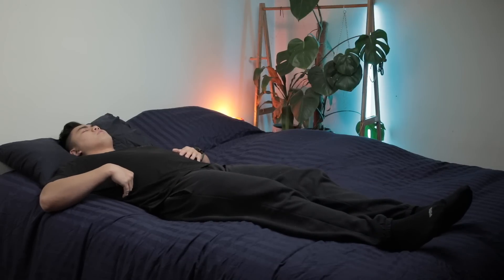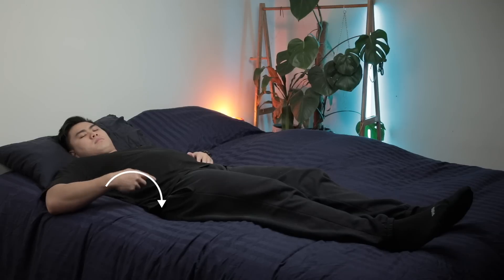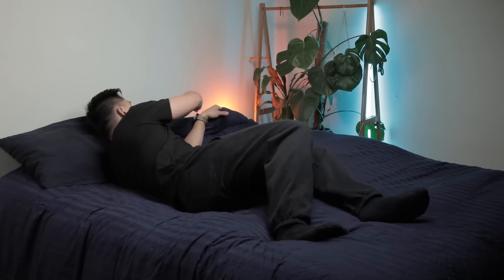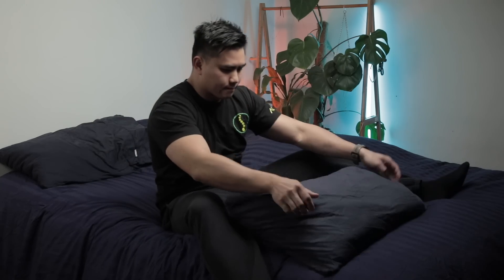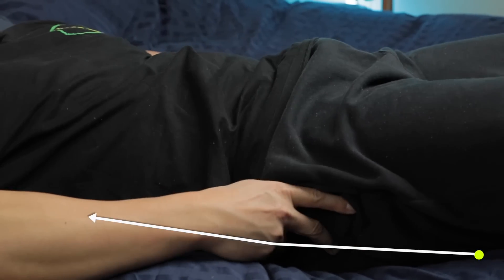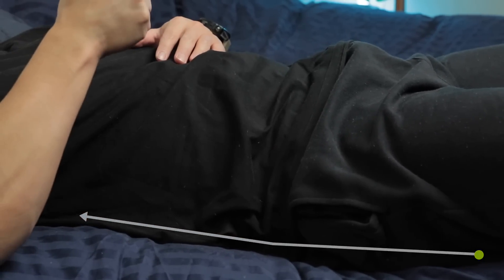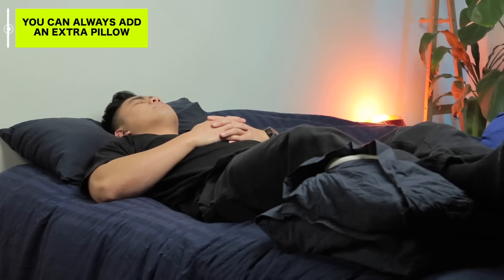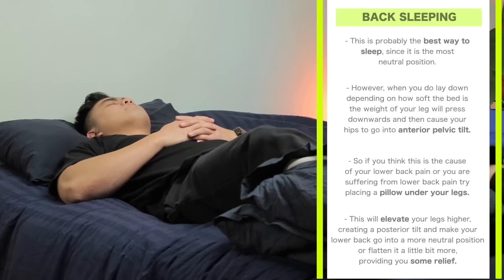Back sleeping is probably the best go-to way to sleep. However, depending on how soft your bed is, the weight of your legs pressing downwards can cause your hips to go into anterior hip tilt, making your lower back go into lumbar extension. If you already suffer from lower back pain, this will make it worse. So if you think this is the cause, try placing a pillow under your legs — this will elevate your legs, create posterior hip tilt, and bring your lower back into a more neutral position. You can always add an extra pillow to raise your legs even more to flatten your back a bit further.